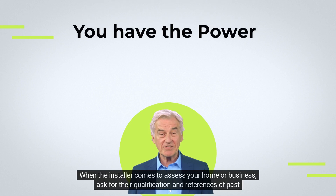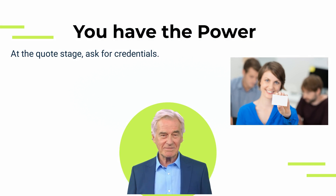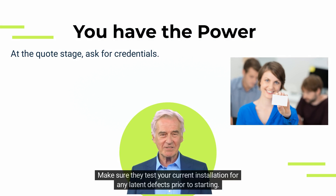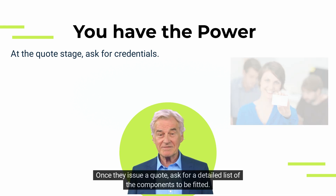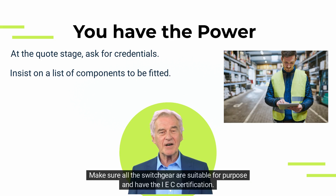When the installer comes to assess your home or business, ask for their qualifications and references of past installations. Make sure they test your current installation for any latent defects prior to starting. Once they issue a quote, ask for a detailed list of the components to be fitted, and make sure all switchgear are suitable for purpose.